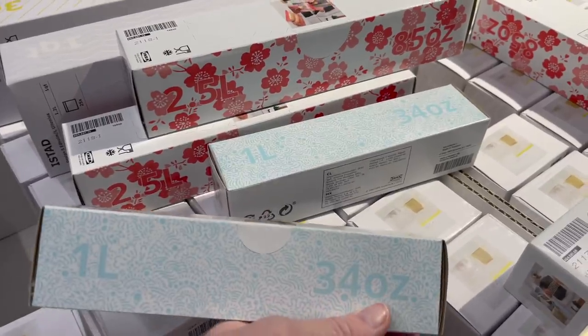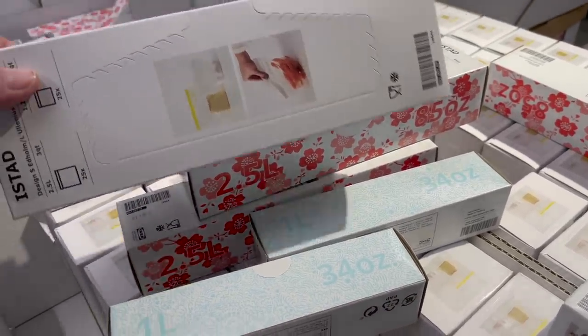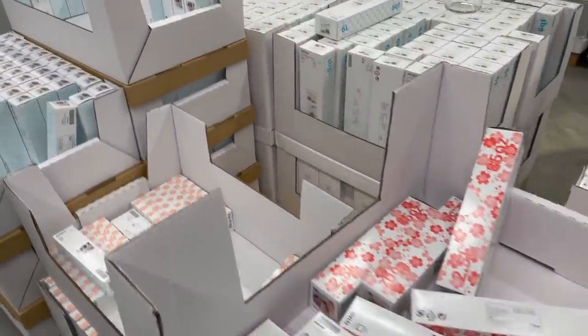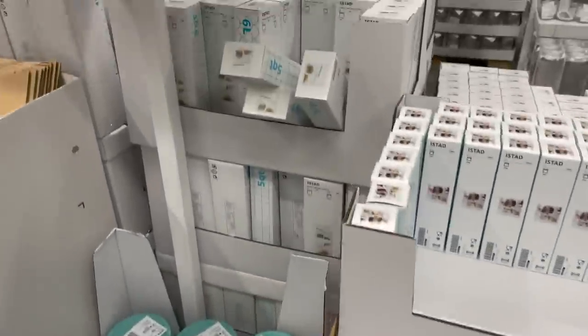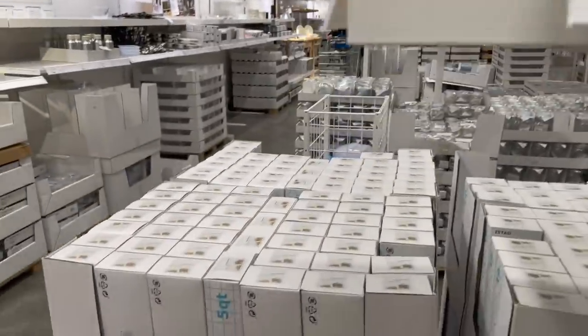Alright, our first stop is always the zip bags for me. These are fantastic — they're super thick, they come in multiple sizes, and you can really wash them out and reuse them. That's how good the quality is, and they're very reasonable in price. I love them.